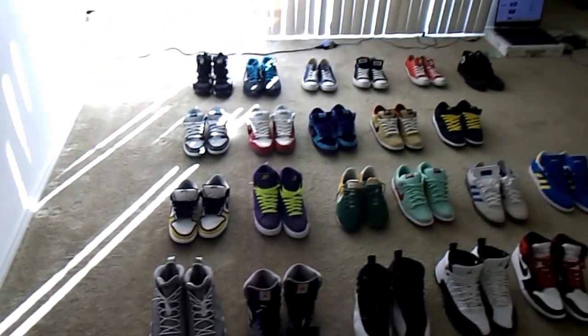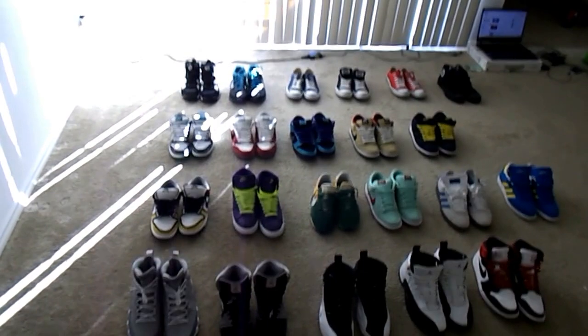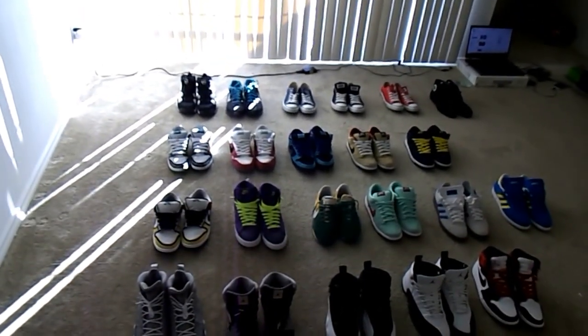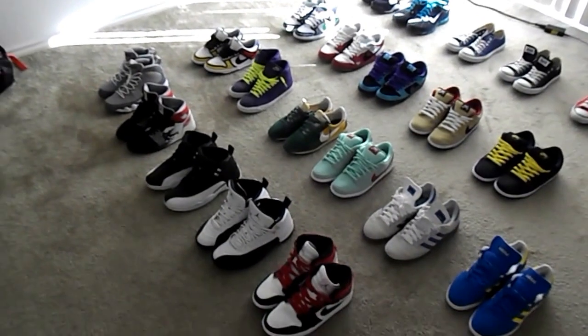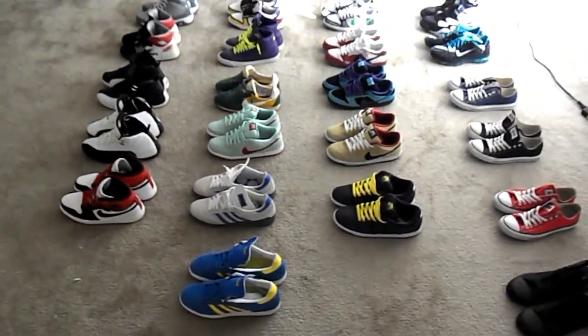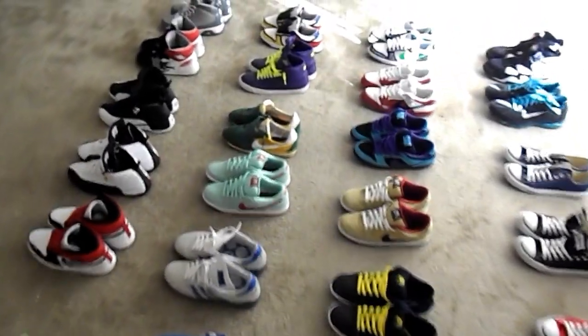So this is the look of the whole thing there — pretty nice. A lot more SBs than Jordans as of now. First I was just into Jordans, then I went completely over to SBs, then I kind of got 50-50, and now I'm trying to get back to that middle ground. That's a view of everything; I'll walk through it here real quick.